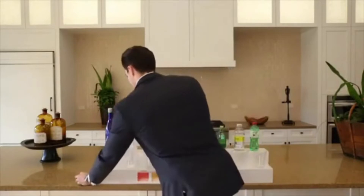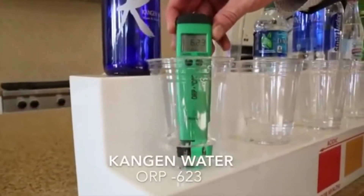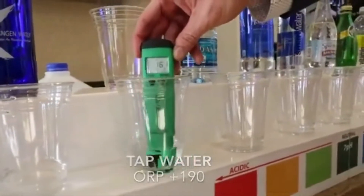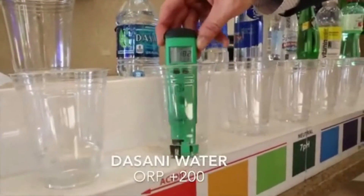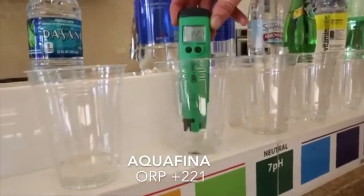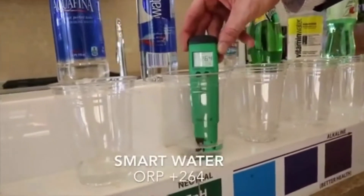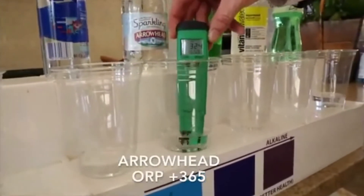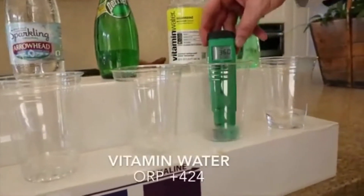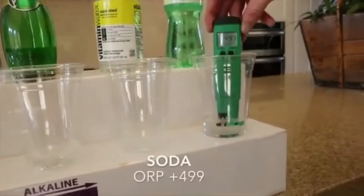I'm going to demonstrate the ORP, or the oxidation reduction potential, using an ORP meter I got off Amazon. The first thing I'm going to do is test tap water, Dasani, Aquafina, Samara water, Arrowhead, Perrier, Vitamin Water, and soda.